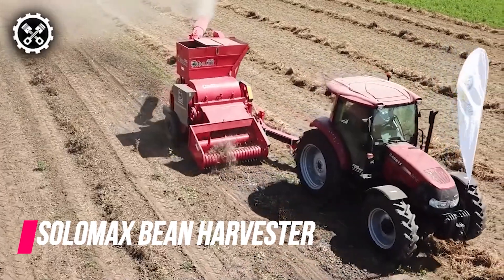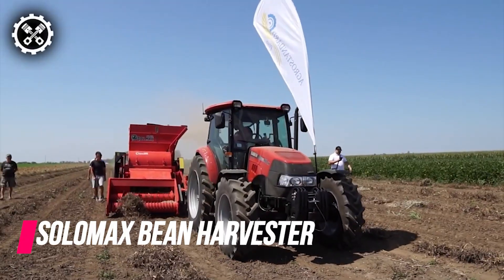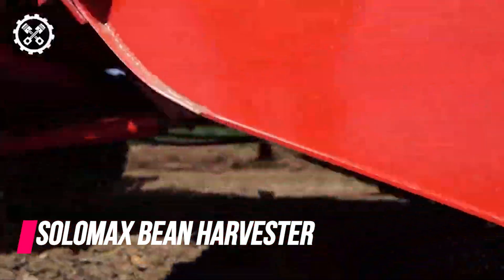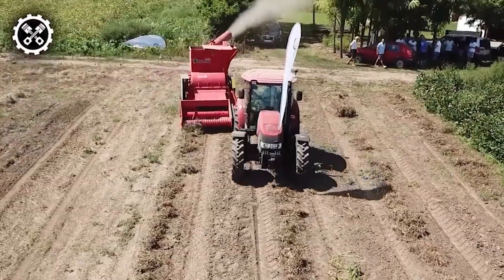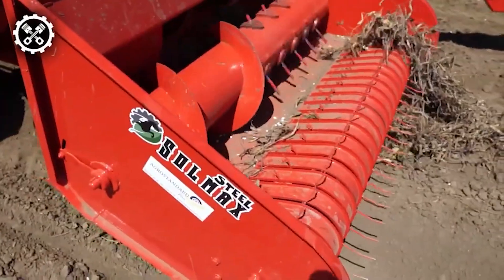The bean harvester by Solomac Steel is designed to automate the collection and threshing of bean stalks in the field. This efficient machine adeptly separates the beans from the stands, directing them into a tilting tank positioned atop the device. Simultaneously, the stalks are transformed into a robust form and conveyed to a trailer connected to the machine.